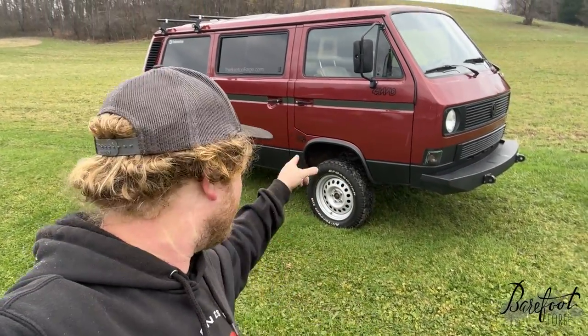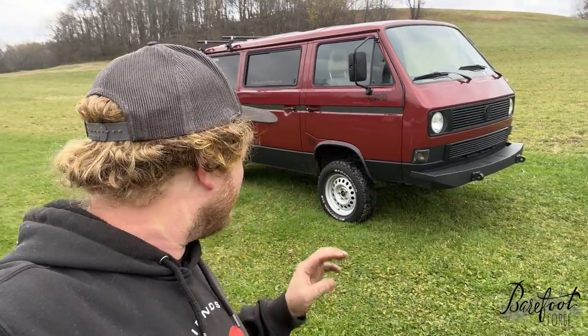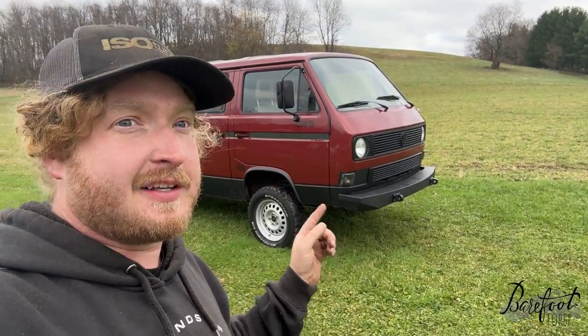Hey friends, Craig here, and today I'm going to give you a tour of this bus. This is the Red Bus, my 1987 Volkswagen Vanagon Synchro Sunroof Westphalia. Now, none of that makes any sense because they didn't make that car. This is one of the rarest Vanagons ever produced.